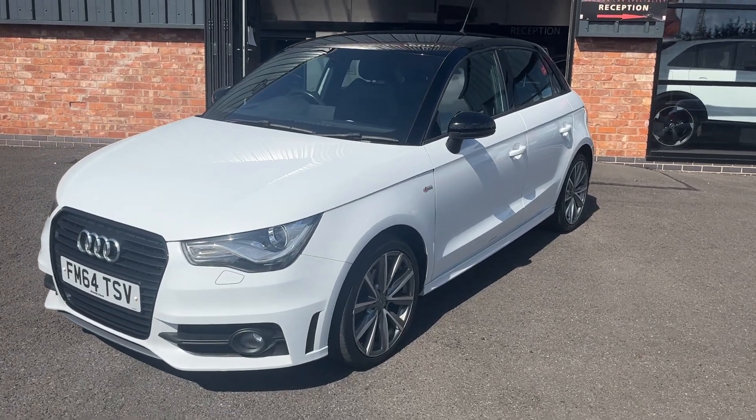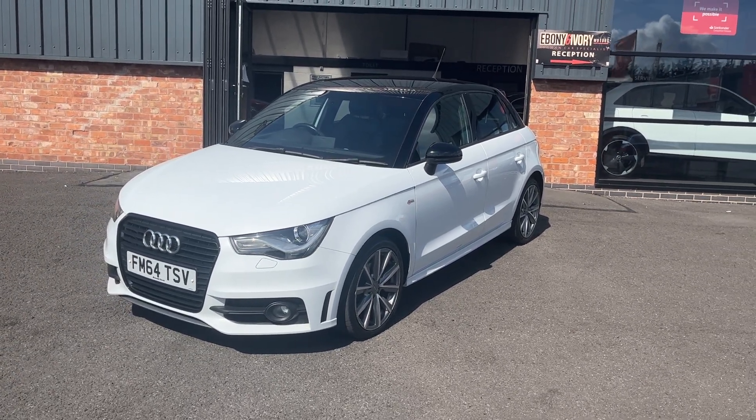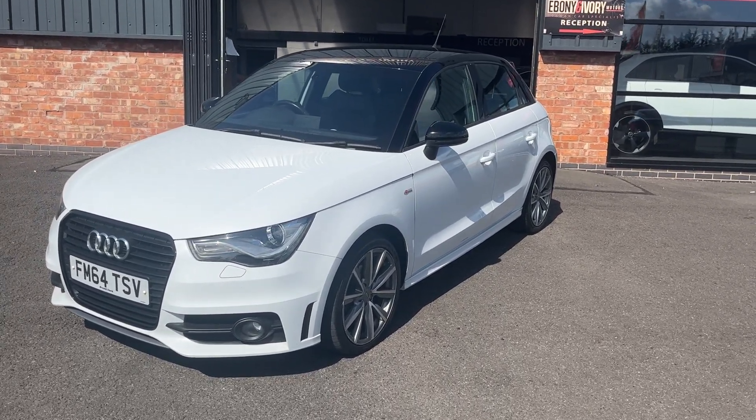Good morning, welcome to Ebony and Ivory Motors in Scunthorpe. My name is Byron and I'm here to show you this 2014 64-plate Audi A1 1.6 litre TDI S-Line Black Edition, finished in Glacier White with a two-tone contrasting roof and mirrors.